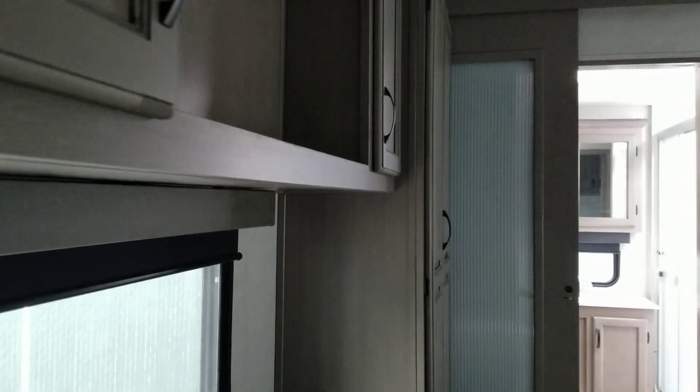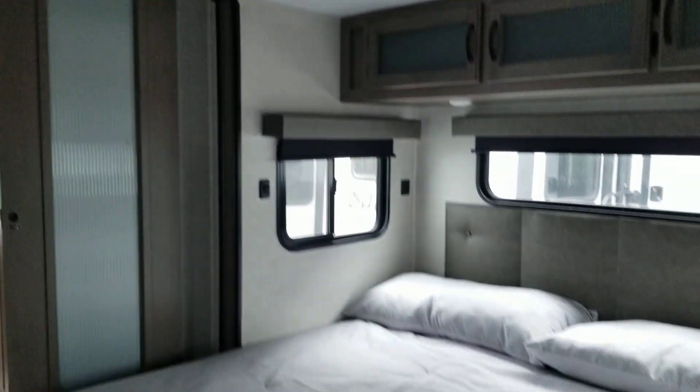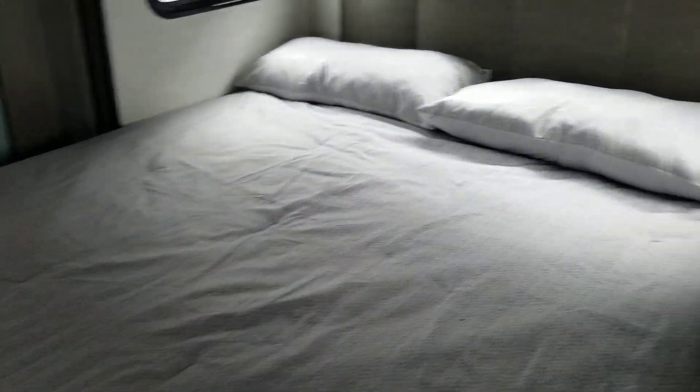Into the bedroom: there's a spot for a TV, a king size bed, and lots of cabinets.